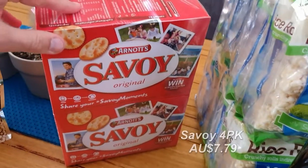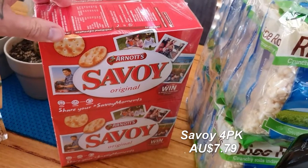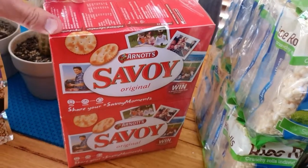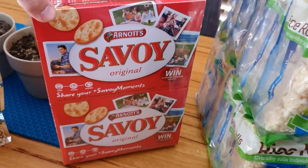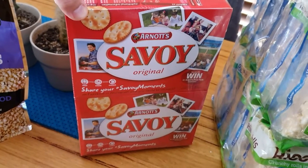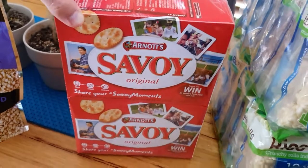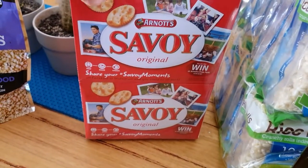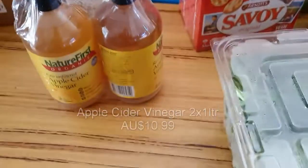We got Savoys biscuits. We do a lot of entertaining and it's hard to find other vegan-friendly plain biscuits, so Savoys are normally our safe bet. These generally last us about three or four months — we have them when people are over or as little snackies for the kids.